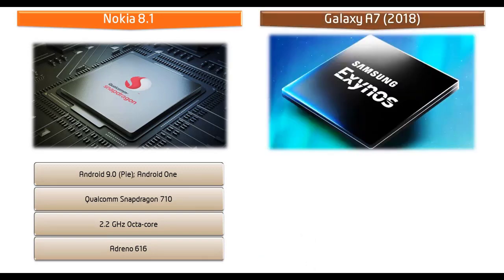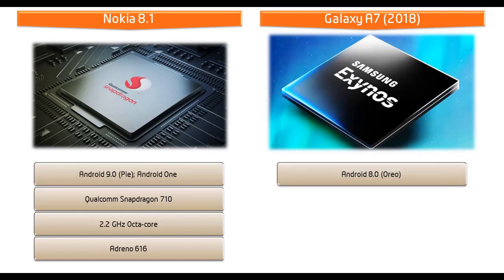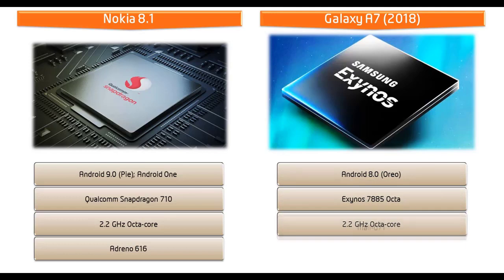Starting with the Galaxy A7 2018, it runs Android 8.0 Oreo and is powered by Exynos 7885 Octa processor with 2.2 GHz Octa-Core and Mali G71 GPU.